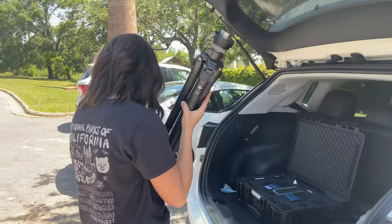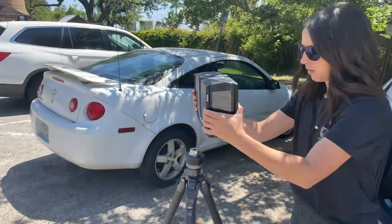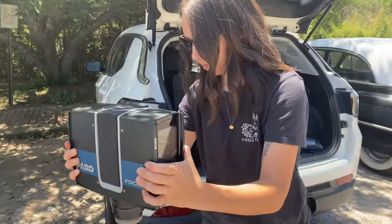What we're doing here today is we are doing a 3D laser scan of the chimney structure so that we can have a good record of what it looks like today.